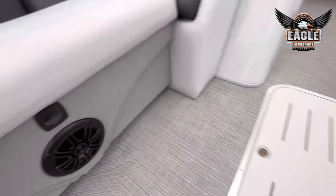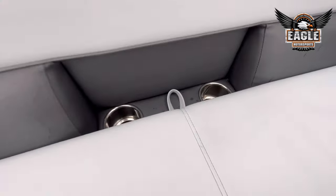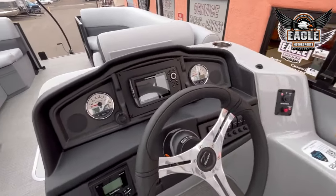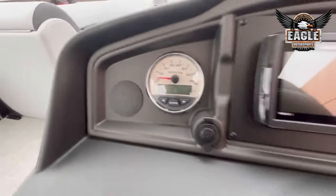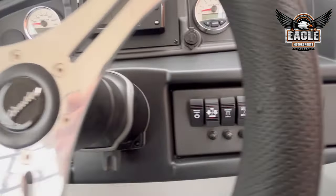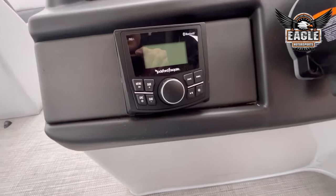Your two marine grade speakers here in the front with your LED floor lighting. Two more integrated stainless steel cup holders. At the helm you're going to have a Humminbird Helix 5 — it's a five-inch display — and your Honda analog gauges, all your control switches for easy access, and your tilt steering. This model does have the Rockford Fosgate sound system.